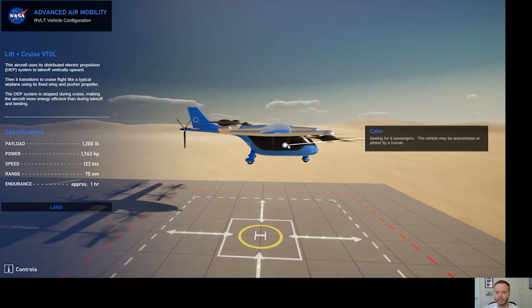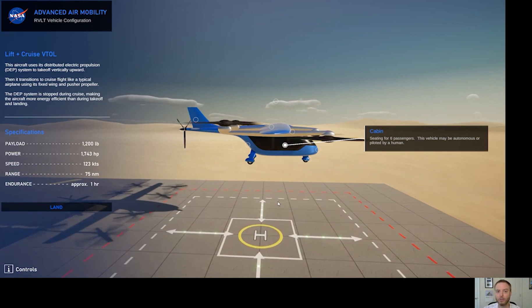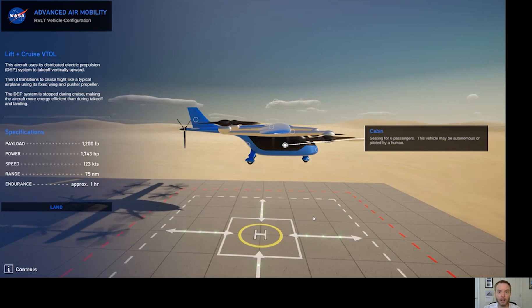I'll point out the cabin. This is where passengers or cargo might go. Initially, these AAM vehicles will be piloted by a human, but in the future they could fly on their own.